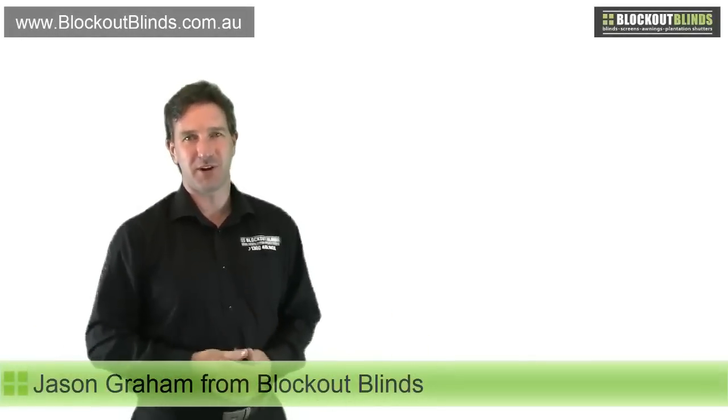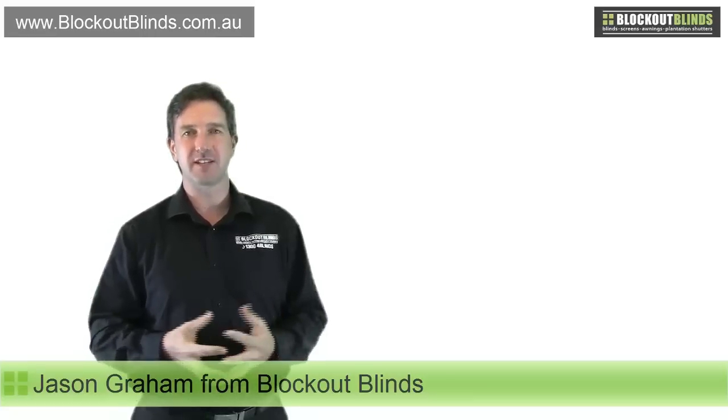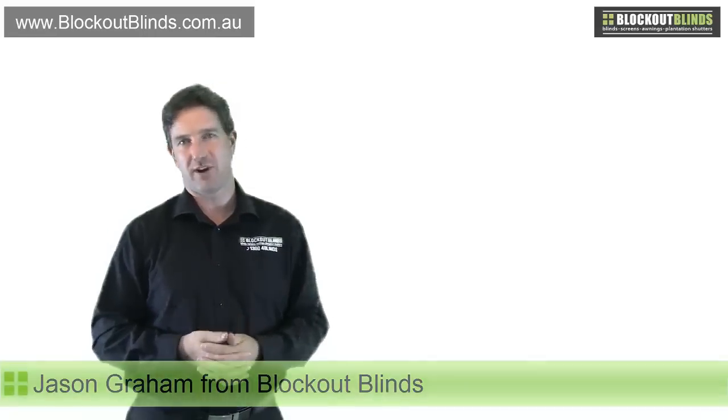Hi, I'm Jason from the company Blockout Blinds. Today I'm going to be talking about the PVC material that we use on cafe and zip track blinds.